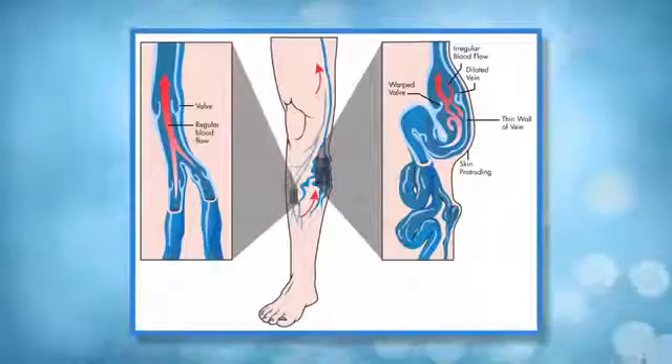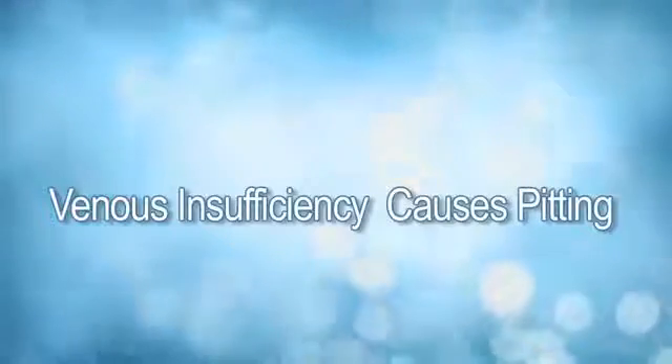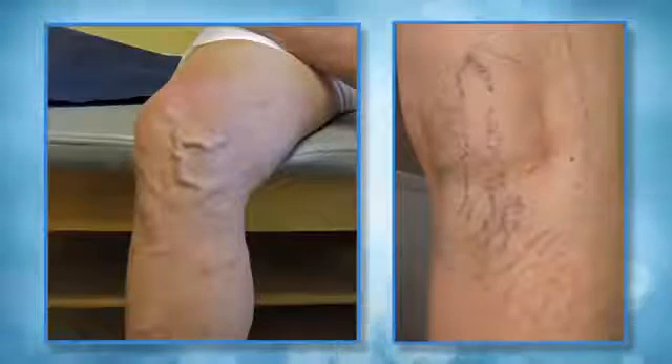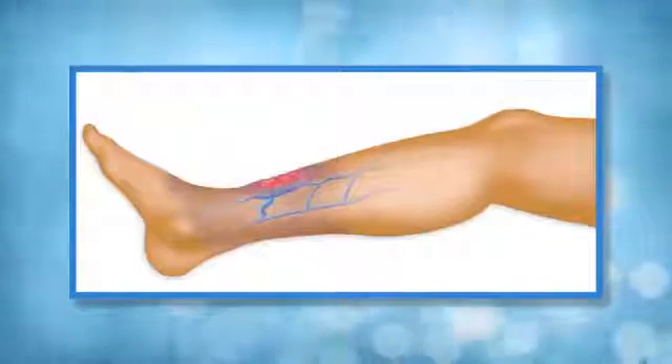Chronic swelling of both legs that has occurred over weeks, months, or years is usually the result of venous insufficiency or abnormalities of the veins. Swelling from vein problems usually is pitting, meaning that you can press your thumb or finger into the leg and it will leave a pit in the tissue for a period of time. Venous insufficiency is often accompanied by brownish discoloration of the skin called venous stasis dermatitis. Other characteristics include varicose veins or spider veins. If swelling from venous insufficiency is not treated, it often leads to venous ulcers. These occur on the inside of the ankles and can take many months or years to heal, and can be extremely painful.